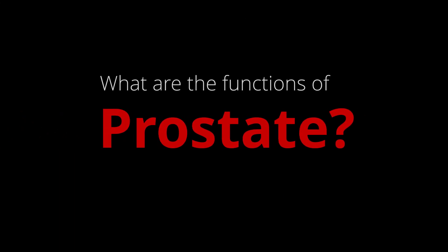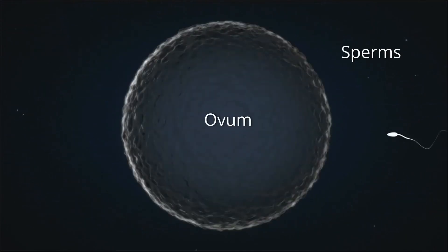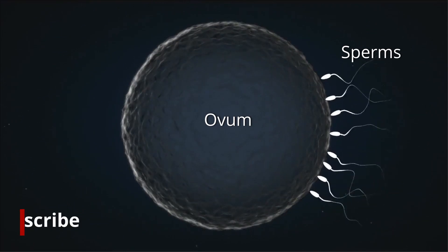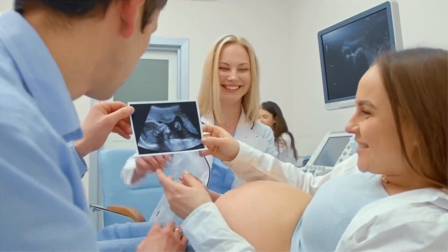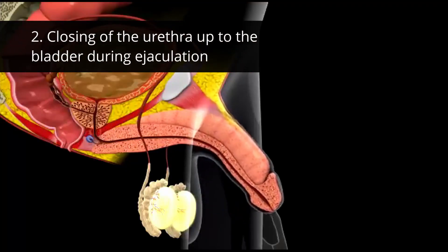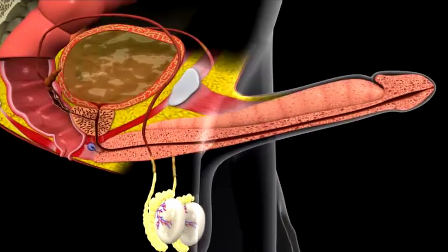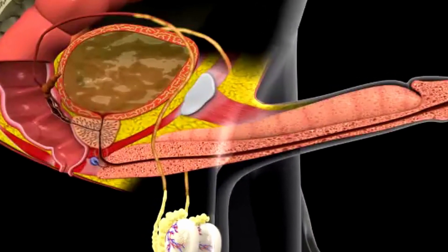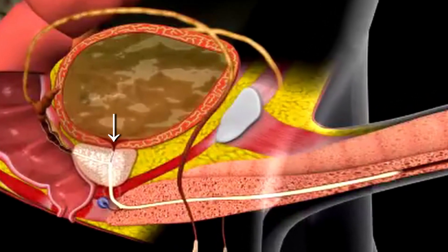What are the functions of the prostate? Production of fluid for semen — the prostatic secretion is important for the proper functioning of the sperm cells, and therefore also for fertility in men. Closing of the urethra up to the bladder during ejaculation: the prostate and the bladder's sphincter muscle close the urethra up to the bladder to prevent semen from entering the bladder.